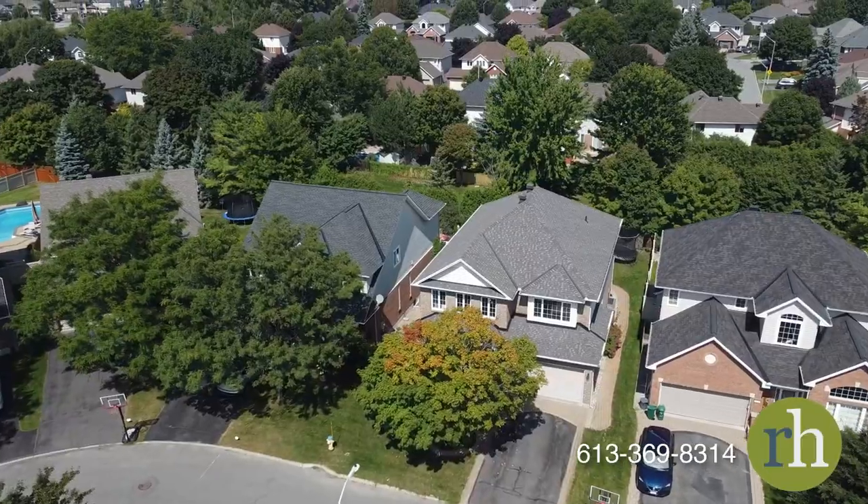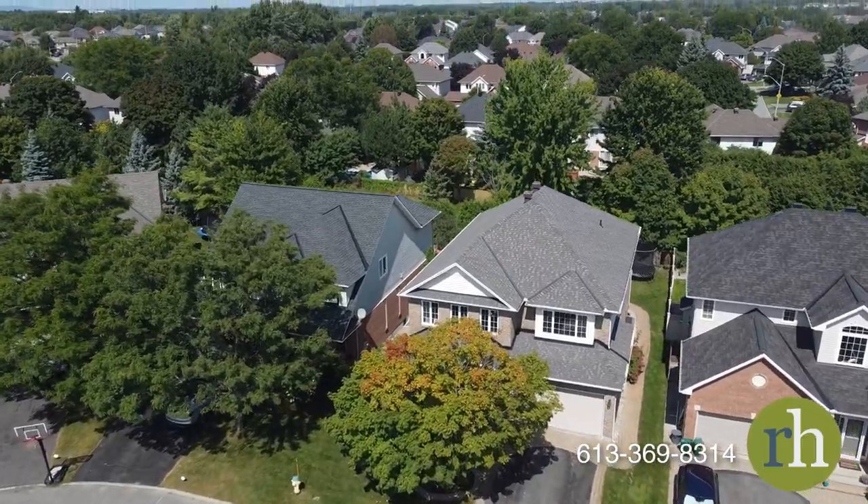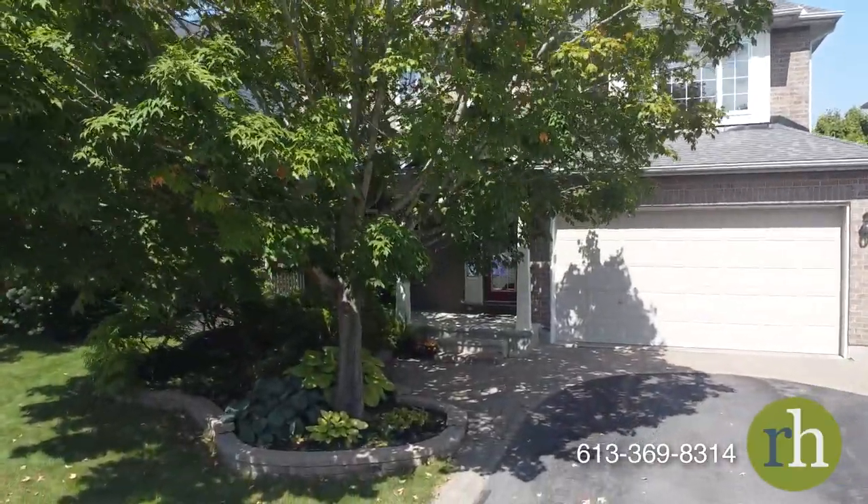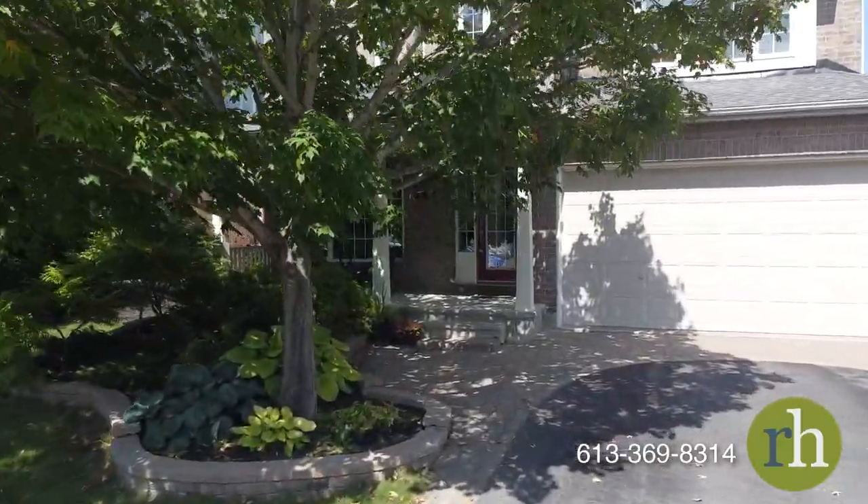With undeniable curb appeal, the interlock path leads you by blooming gardens towards your cozy front porch where you can watch your children ride their bikes or play on the quiet street.